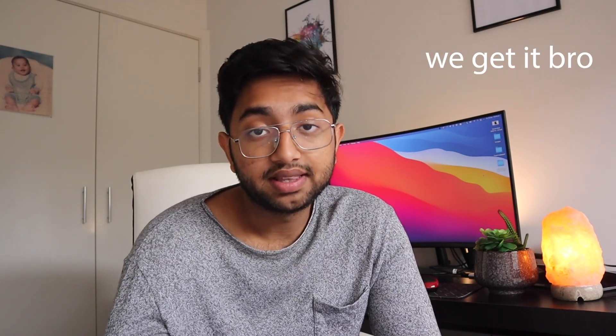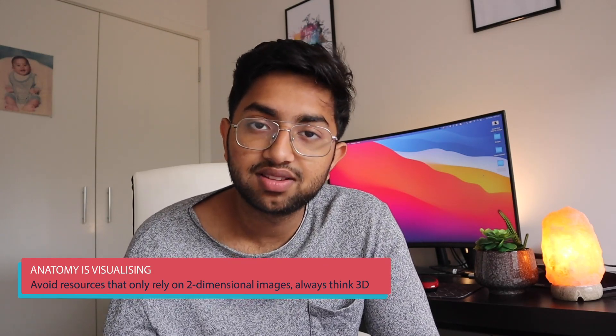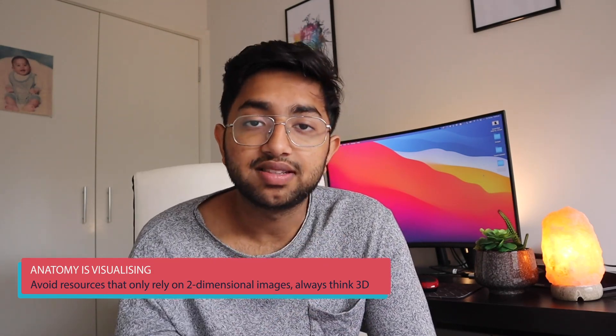Our first topic is anatomy. I did an undergrad in biomedicine and majored in anatomy. The main thing I realized is that to ace anatomy, you first have to understand what learning anatomy actually means. If you've learned anatomy correctly, you can't just name a structure — you also need a good spatial understanding of where that structure sits relative to other structures.